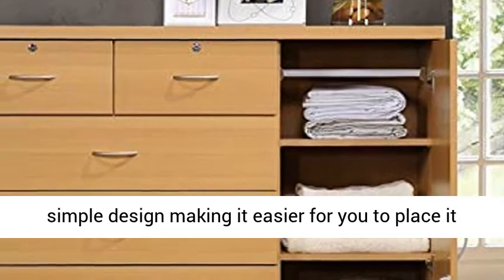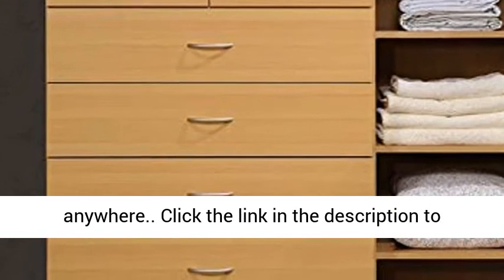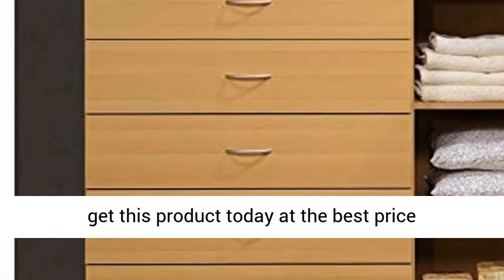The 7-Drawer Chest has a clean and simple design, making it easier for you to place it anywhere. Click the link in the description to get this product today at the best price.